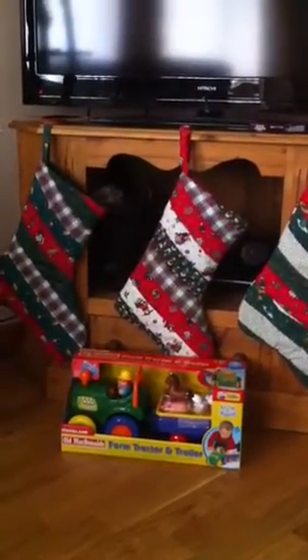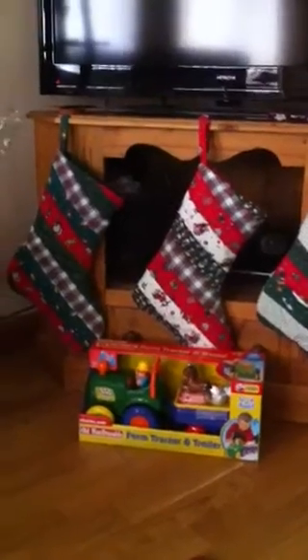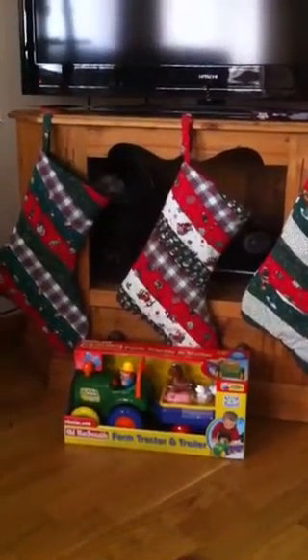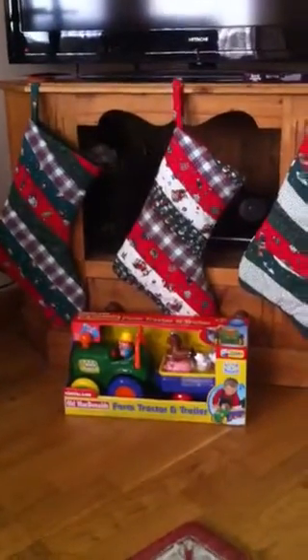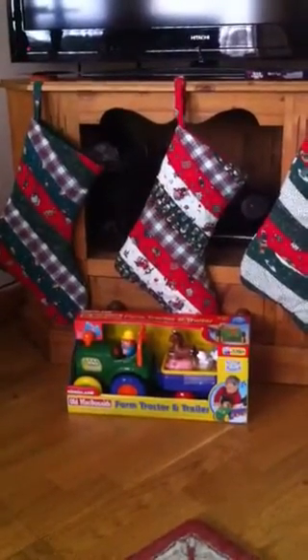These are my children's Christmas stockings. My mum's friend made the ones at either side for Martin and Alex whenever they were little, and Damien's much later on when he was born obviously. The tractor has nothing to do with anything — that's baby Max's birthday present for today.